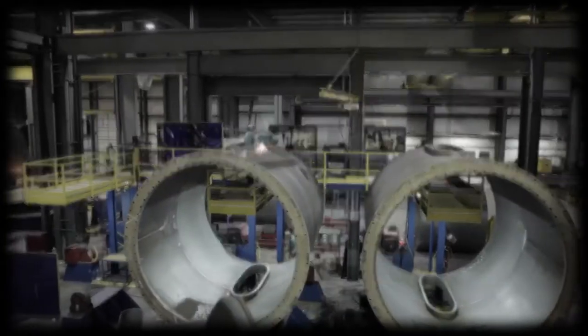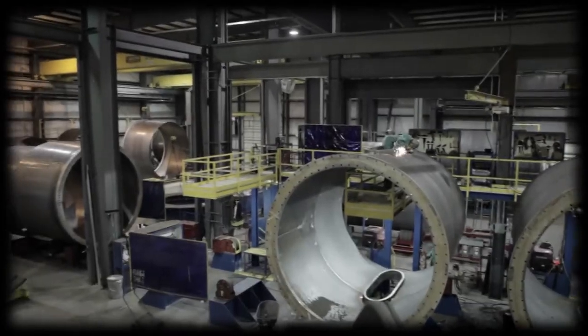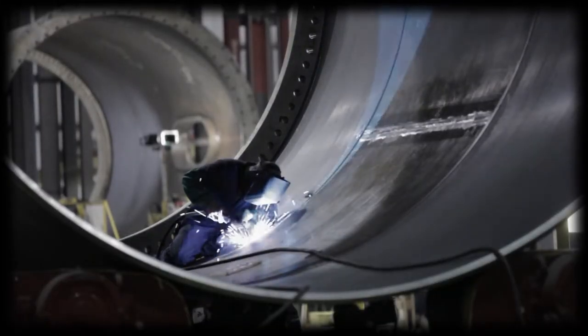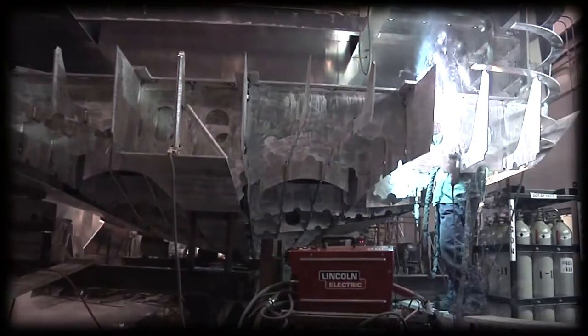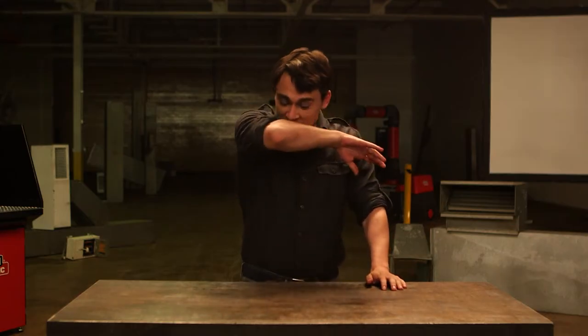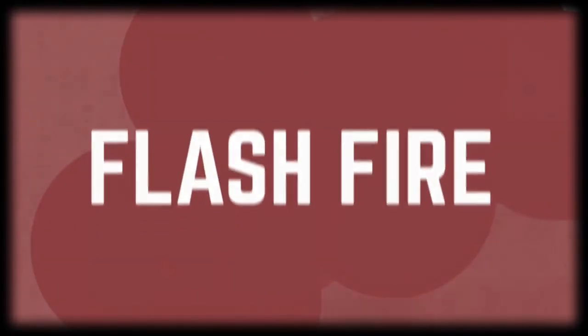Working in an elevated location? Look out below — you may need to increase that 35-foot range to account for falling sparks. And make sure there's no one working below you. No one appreciates a spatter shower. Working in a dusty location? Take extra care. Under certain conditions, fine dust particles may be combustible and can burn without warning — that's called a flash fire, or worse yet, an explosion.